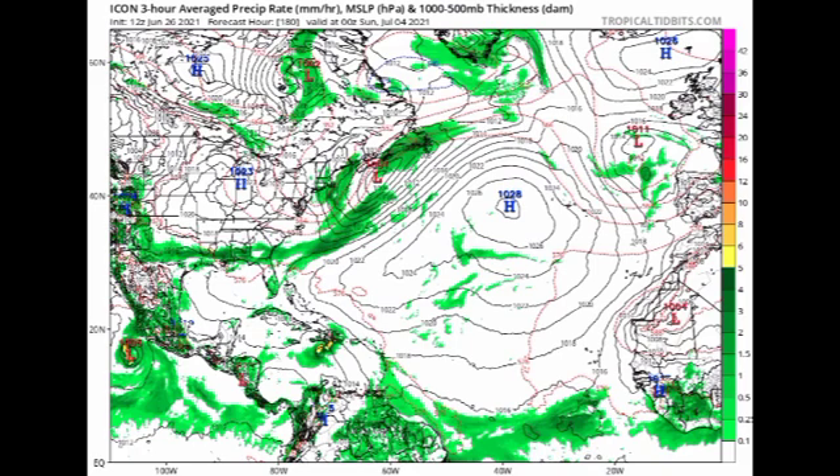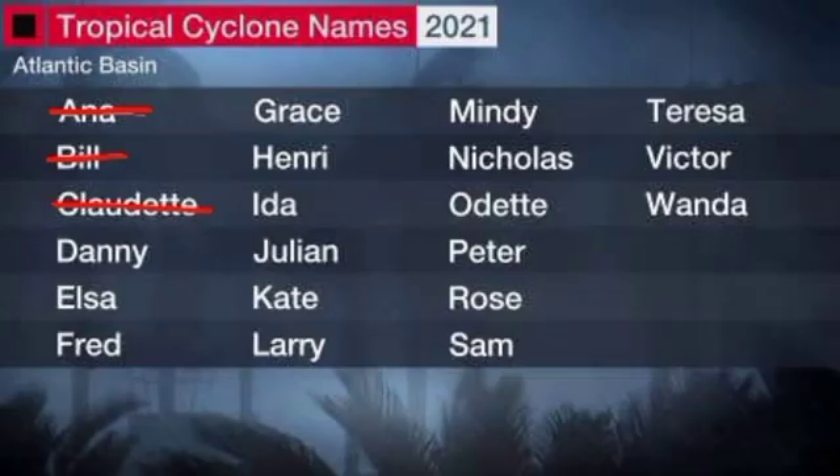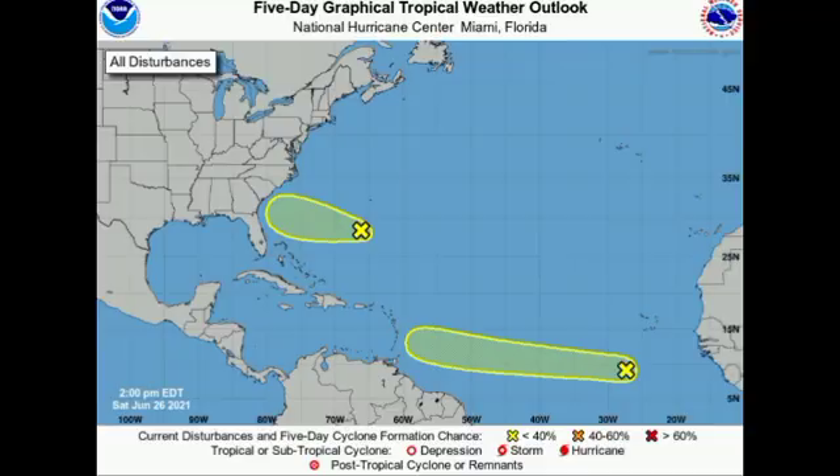As of right now, the development chance for Invest 95L has risen to 30% from 10% this morning, indicating a real likelihood of it developing into a tropical cyclone. The next name to be used for this Atlantic hurricane season is Danny, and if both disturbances develop, the name after that is Elsa. If you're in the southeastern US, stay on alert for the new area of disturbed weather, and watch Invest 95L as it heads westward across the Atlantic toward the Caribbean later in the week.